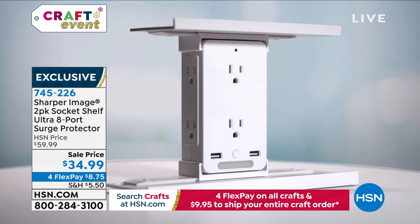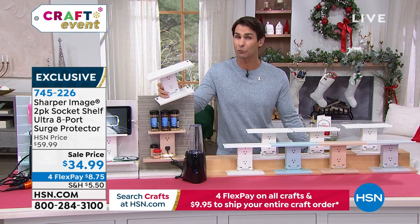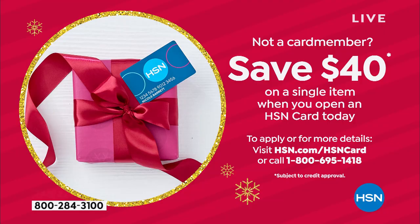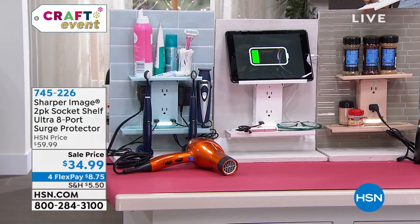If you don't have the HSN credit card, you can get this for pretty much free. If you open an HSN credit card today — this is the biggest promotion we do — it will give you $40 off right off the top of your first single-item purchase. You can open up a card over the phone or at hsn.com. Takes just a minute and you'll get $40, making these two Socket Shelves basically free.